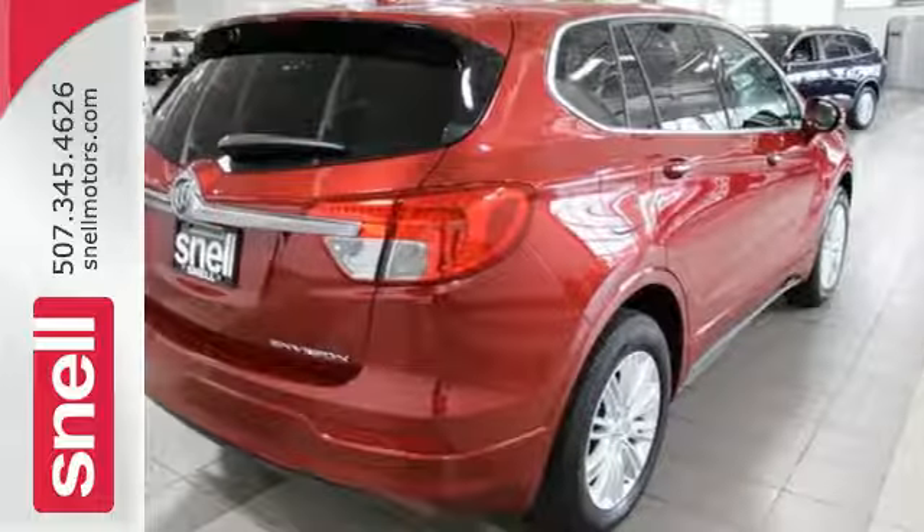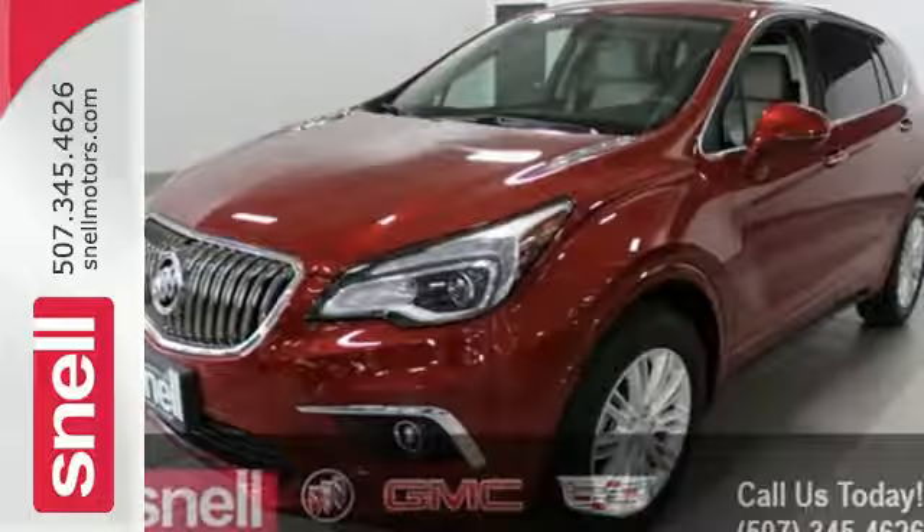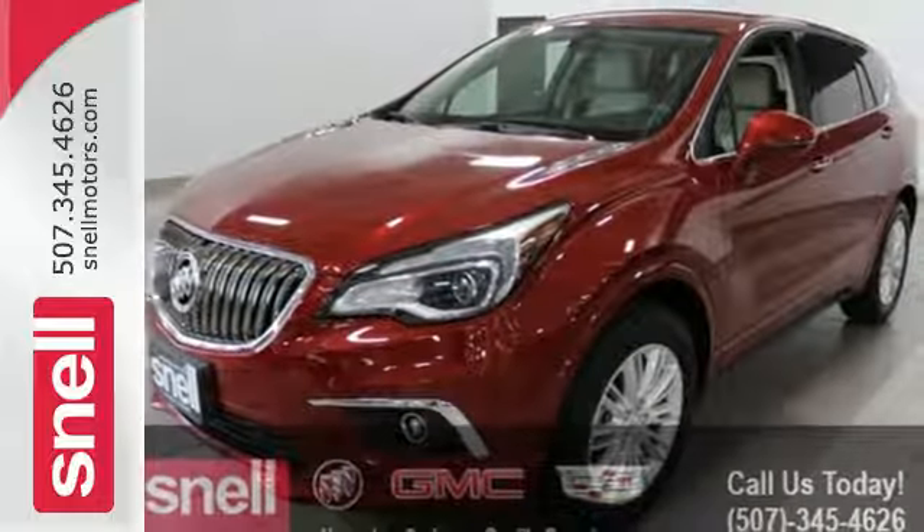The Remote Vehicle Starter System and Universal Home Remote make coming and going easy. Make a statement in this Envision. Test drive it today.